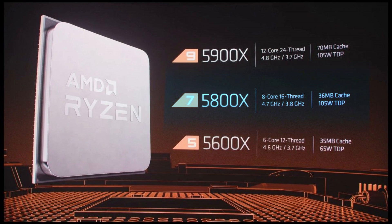Let's start with the 5800X. It's got eight cores and 16 threads and operates at 3.8 gigahertz on the base clock, with a boost clock of 4.7 gigahertz and a TDP of 105 watts.